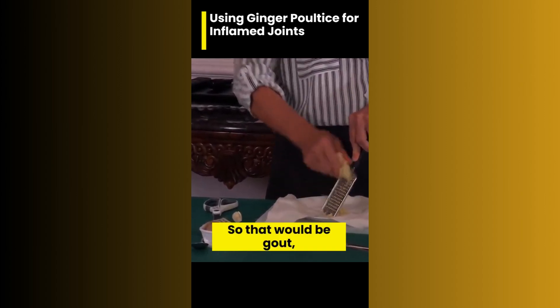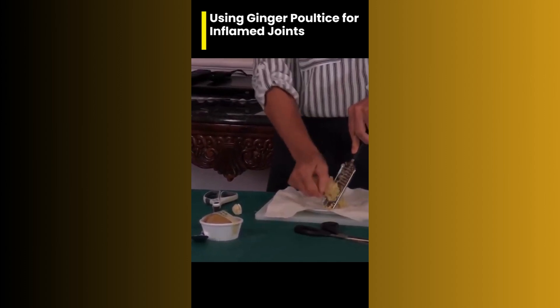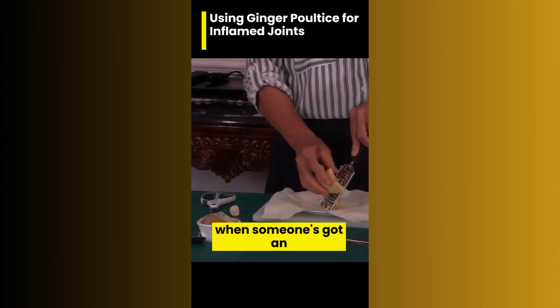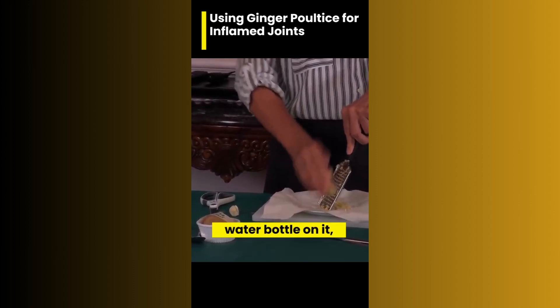So that would be gout, it would be arthritis, also a sore back, an inflamed back. Now when someone's got an inflamed back, they usually put a hot water bottle on it.